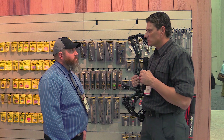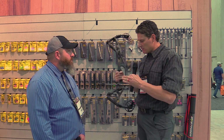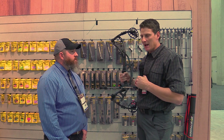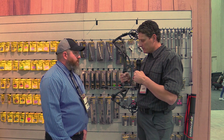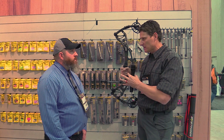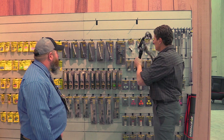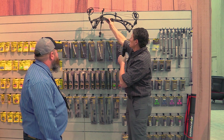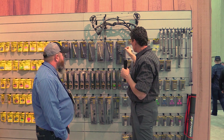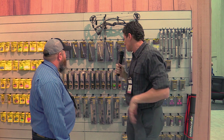Most hunting bows are high let-off — guys want that ability to hold longer on an animal. With a system like this, you can really play with the weights front to back. I'd encourage you guys to get extra weights. Nothing does a better job of offsetting this than the counterslide system. We also have the Sport Hunter Extreme, which is real popular — it's a two-part system that basically mimics a target stabilizer system just in a shorter length. That's another option that works extremely well.